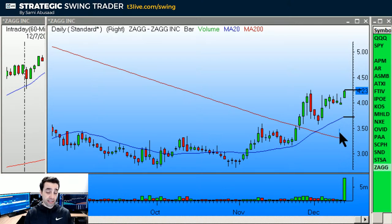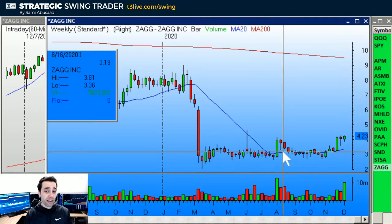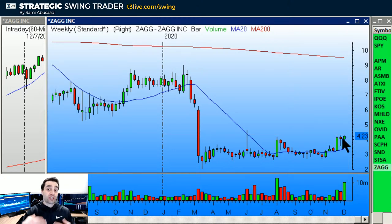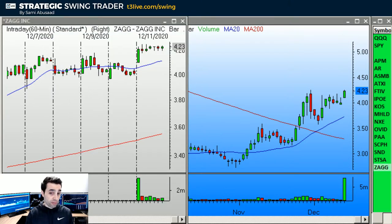Last but not least on the long side is ZAG. I prefer to play breakouts that are right at the 20 MA — this is a little bit away from it — but I just want to show you this beautiful weekly chart. The highest bar is at 4.16, and we've already cleared it. I love that 1-2-3 setup a lot on the weekly chart. The daily isn't as good, and the monthly isn't as good either because we're still in a downtrend, but I love that weekly chart. Idea long over 4.25. The hourly chart confirms it's ready — it popped and based, is above the 20, so entry over the base, stop just under it.